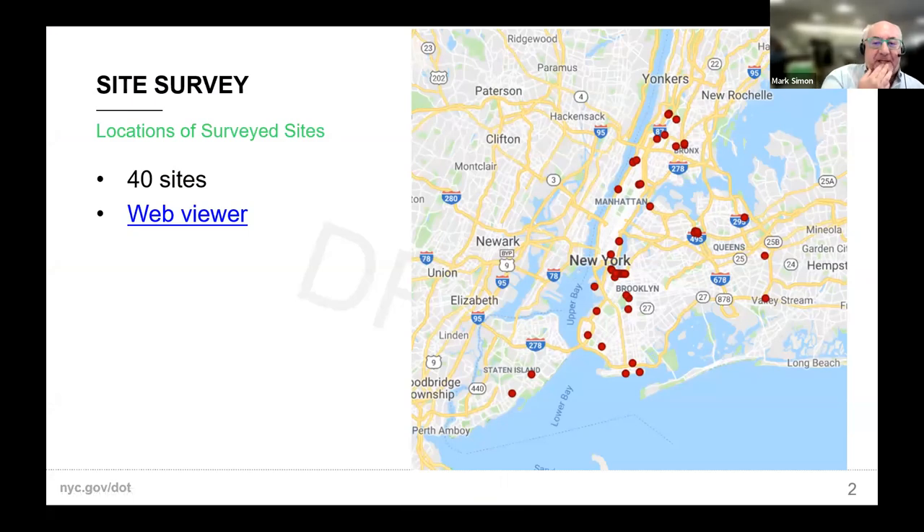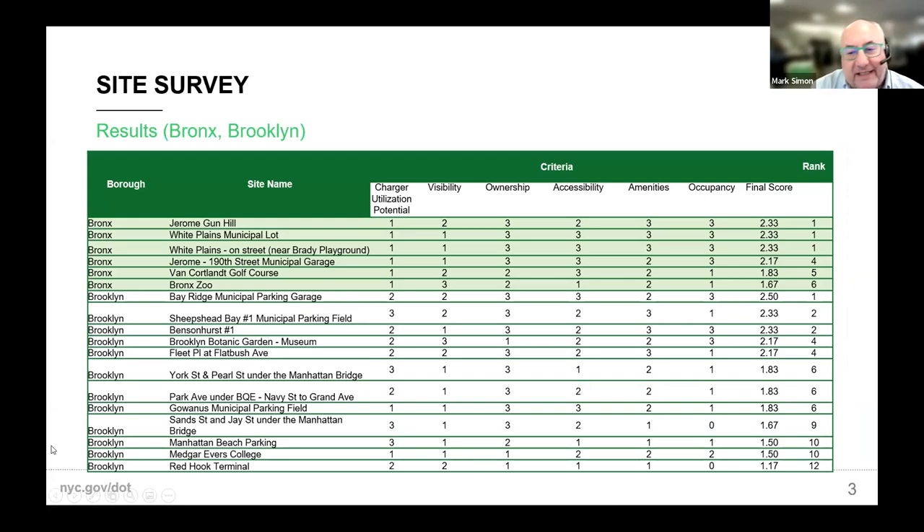We basically came up with about 40 sites that are primarily city-owned parking lots and fields, and we did site investigations of them to find the most cost effective. Our goals were to make sure we had distribution across the city. We ranked things and looked at a variety of issues — how likely were we to succeed, how accessible was it, was there visible ownership. We ultimately selected developing sites on our own parking lots and fields as a first step.